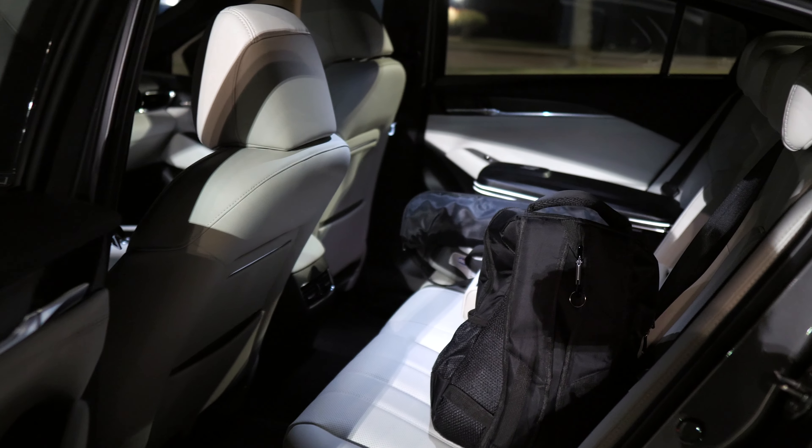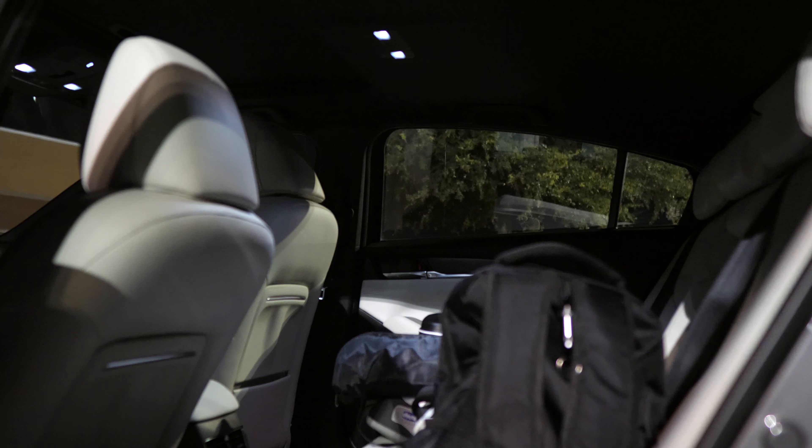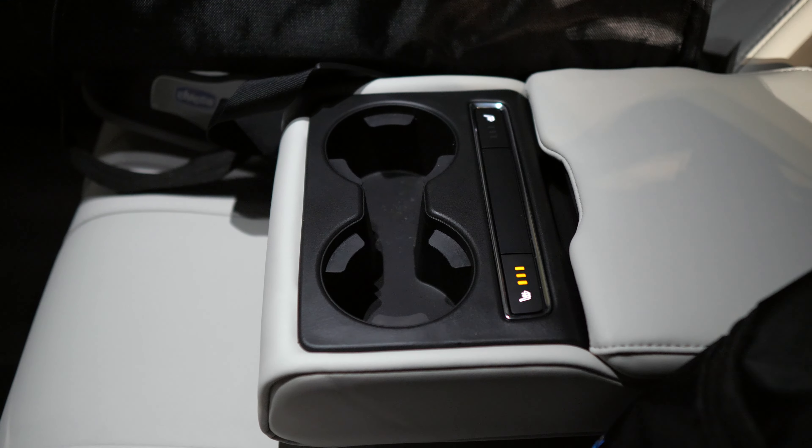As you look into the back seats, this white leather really shines. You've got some bright white LED lights right up above, and then really the only other illumination back here are the heated seat controls.